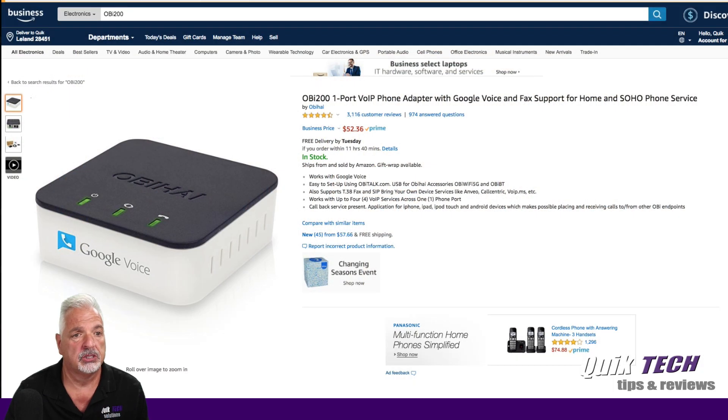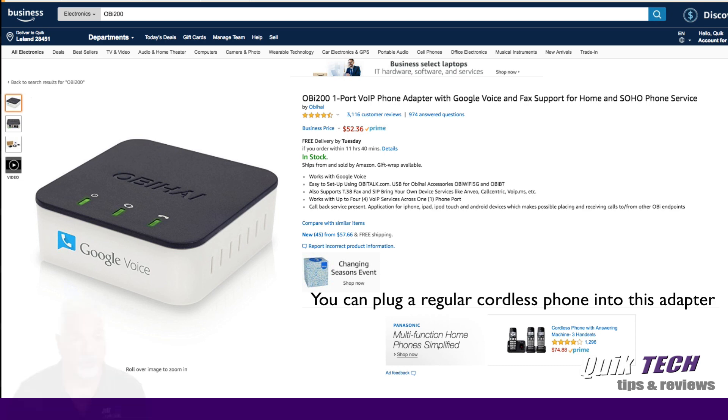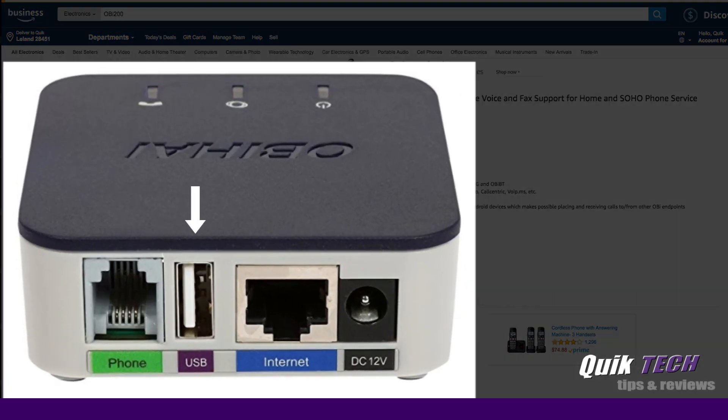For those of you who prefer a traditional handset like a cordless phone, you can use an adapter like this one available on Amazon — the OBI 200. It's a one-port VoIP phone adapter that works with Google Voice. On the rear of the unit you have a phone port, a USB port which can be used with a wireless adapter, an internet port, and a 12-volt DC power port.